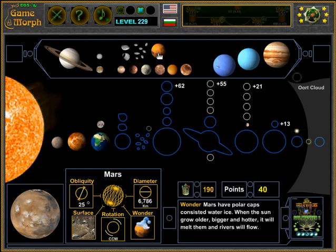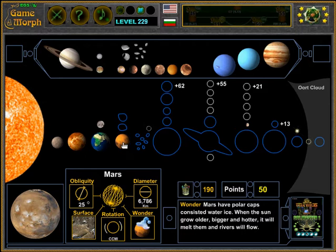The fourth planet is Mars. It is one of the most explored planets, as its atmosphere is not very violent.